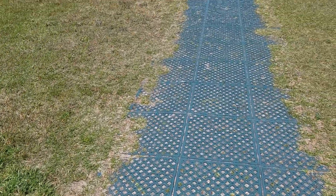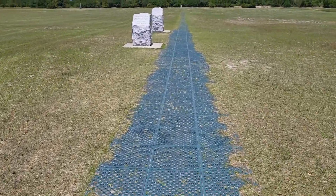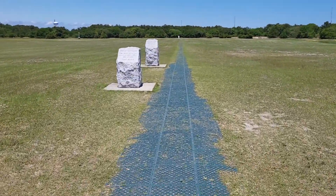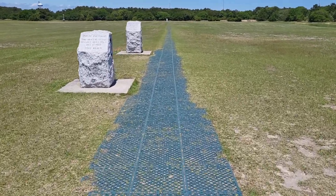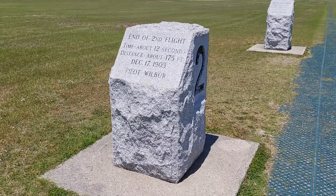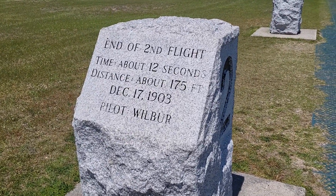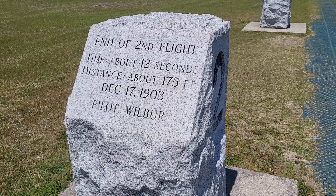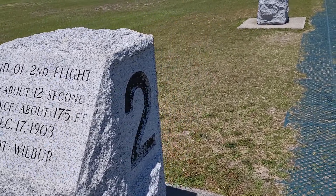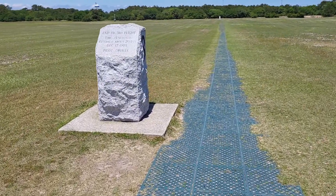The second flight went a bit further — 175 feet. Wilbur was the flyer on the second flight. The third flight carried just a bit further.